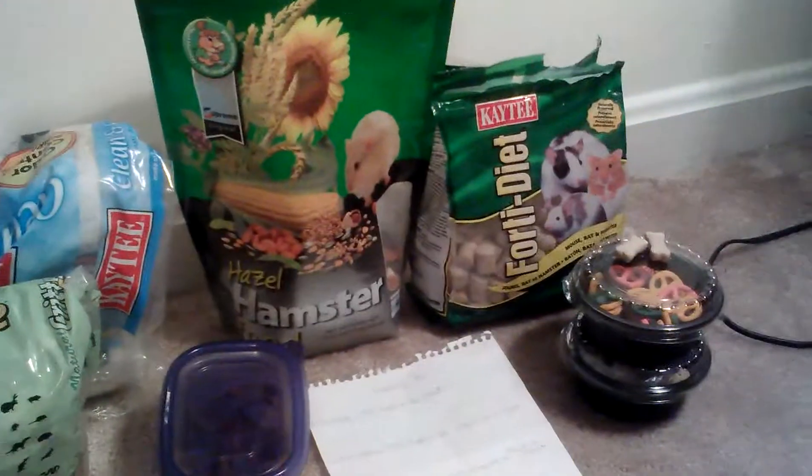I do have a playpen up. All I gotta do is open up the doors of the cage and they just come out — this is new. But I'm not gonna do that in this video; I'll do it in the next video.